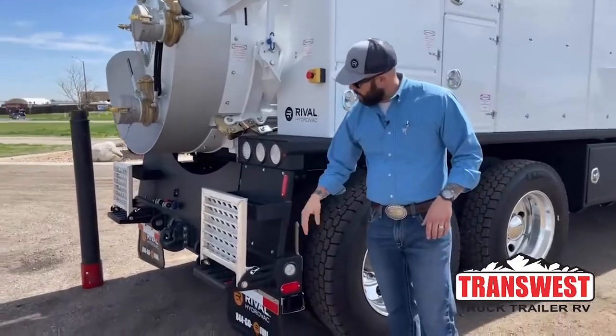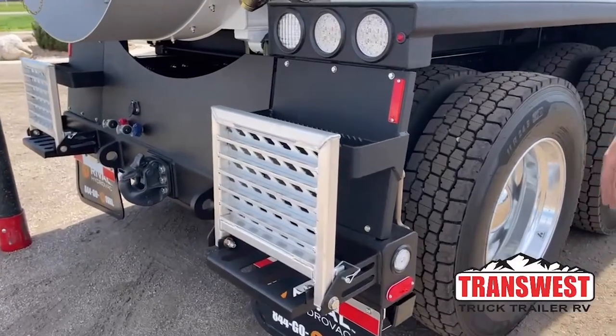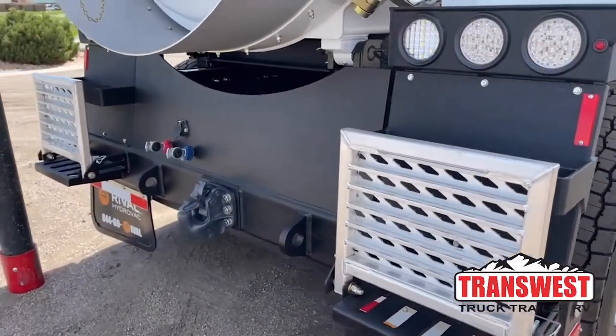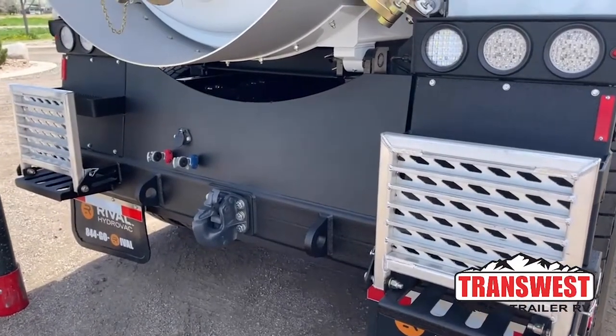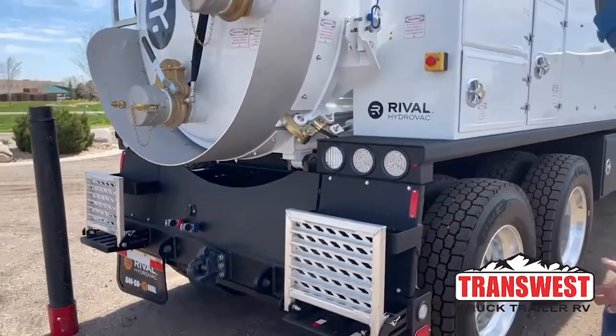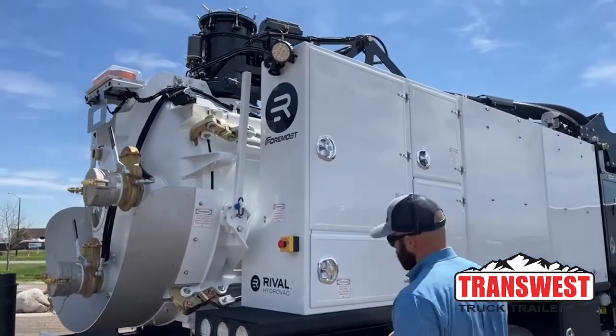Everything's Line-X'd on the back. This is where all the mud and debris come out — you can just spray it off nice and easy. All the trucks do come with pintle hitches and air systems for the brakes, and we can wire that up with whatever setup is needed for each customer. LED work lights all around the truck as well, backup alarm — kind of a really nice, well-lit, safe unit.